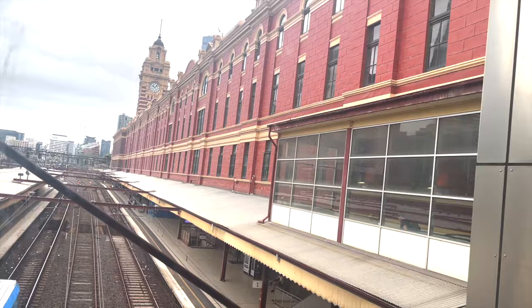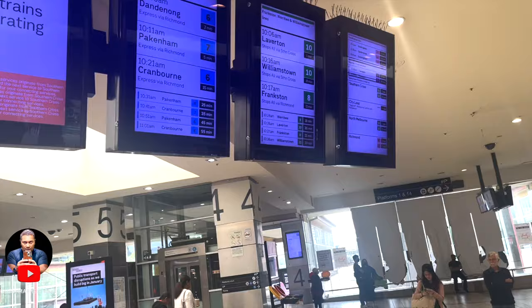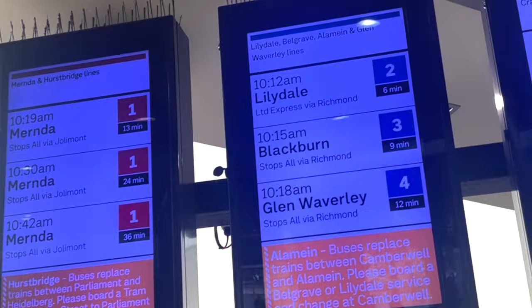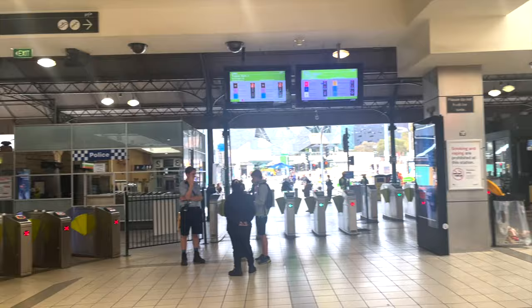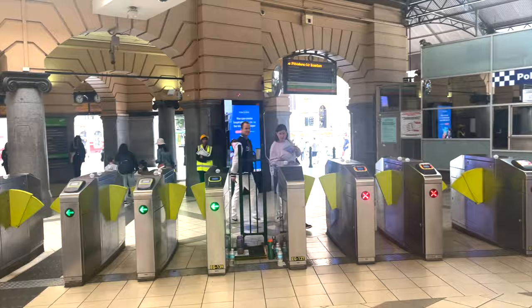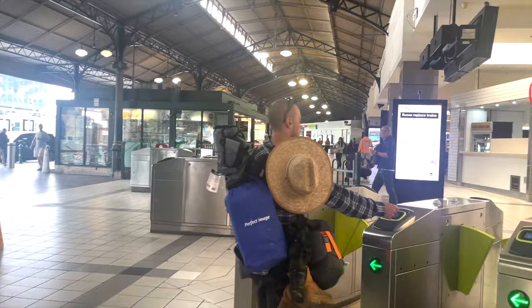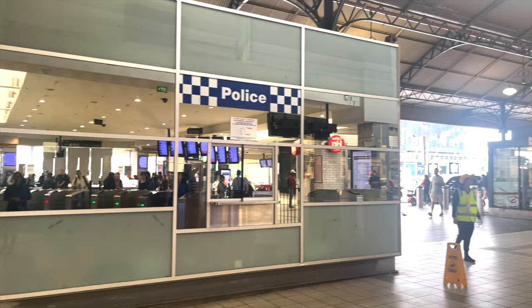There are more than one million passengers daily. On the displays you can see train information. If you don't touch off, you can see there is a police station here if you need police assistance.